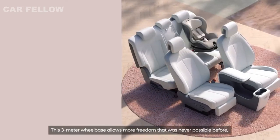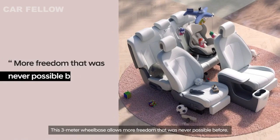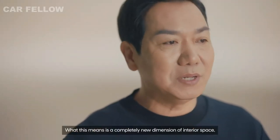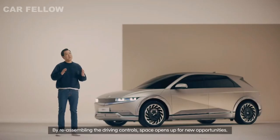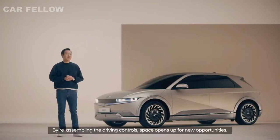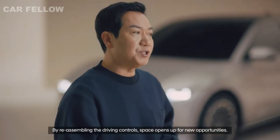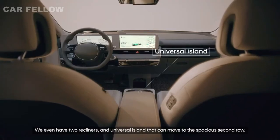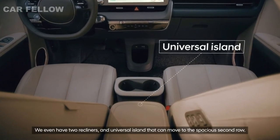This 3-meter wheelbase allows more freedom than was never possible before, opening up a completely new dimension of interior space. By reassembling the driving controls, space opens up for new opportunities. We even have two recliners and a universal island that can move to the spacious second row.